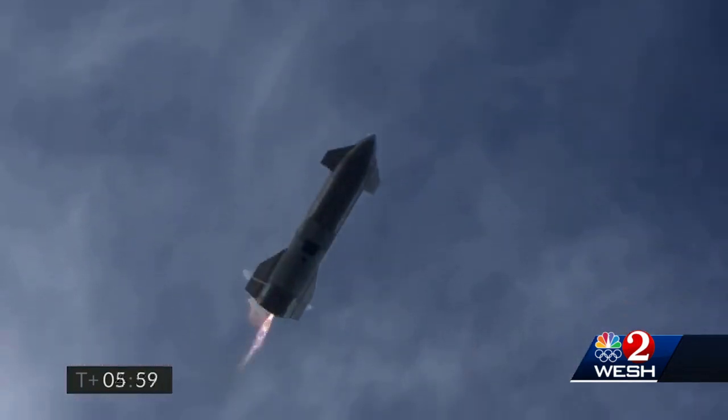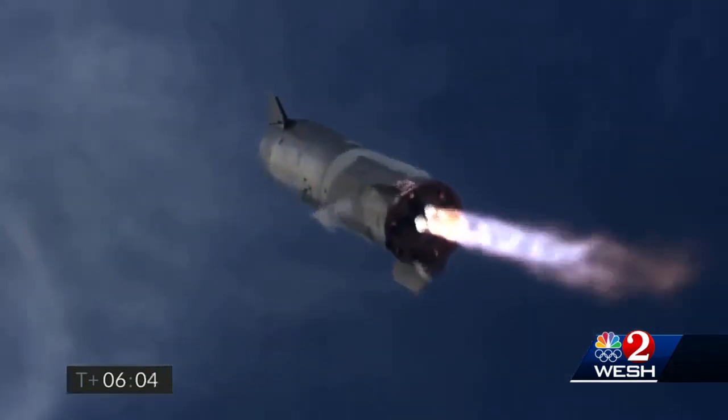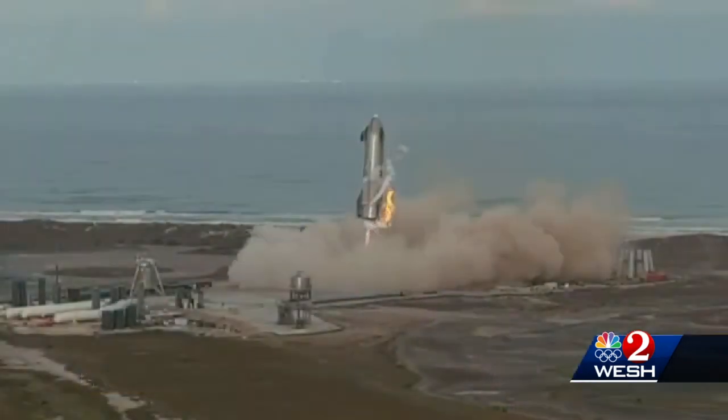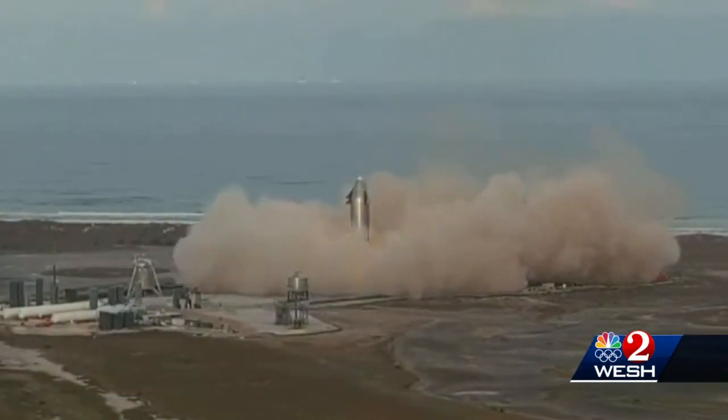The hardest part is this. After that, a soft landing was the goal — one that had not been done until now.